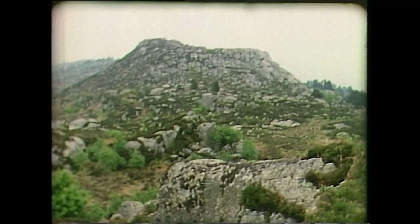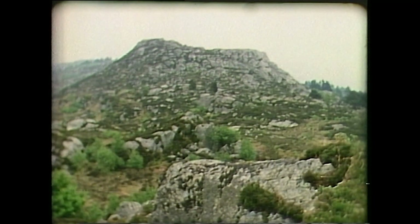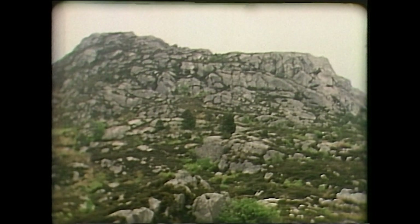These rocks in Snowdonia are over 400 million years old, and even they are geologically young, since the oldest rocks on earth can be dated back four thousand million years.